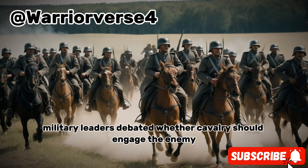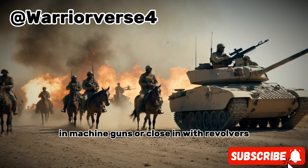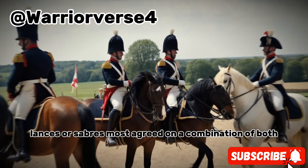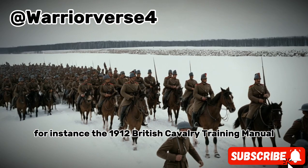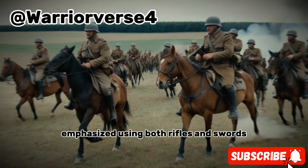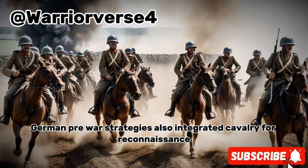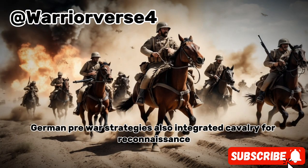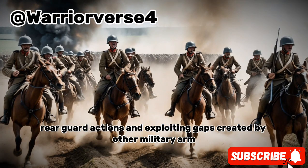Military leaders debated whether cavalry should engage the enemy from a distance with rifles and machine guns, or close in with revolvers, lances, or sabers. Most agreed on a combination of both. The 1912 British Cavalry Training Manual emphasized using both rifles and swords, highlighting the flexibility and independence they provided. German pre-war strategies also integrated cavalry for reconnaissance, rear guard actions, and exploiting gaps created by other military arms.